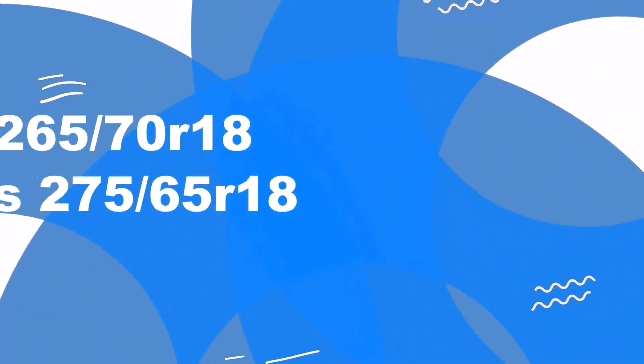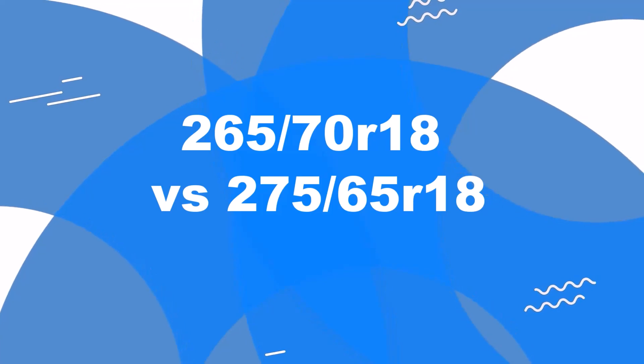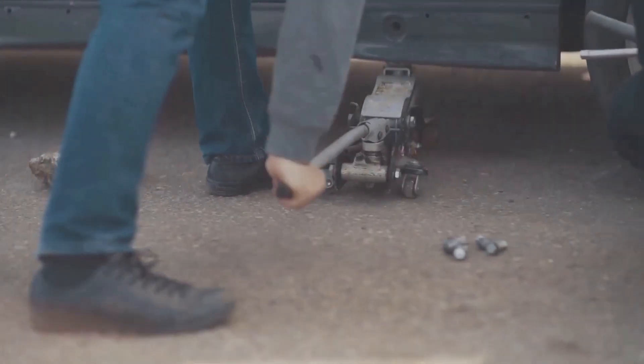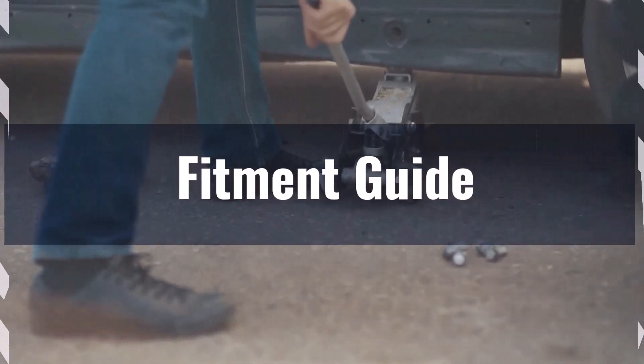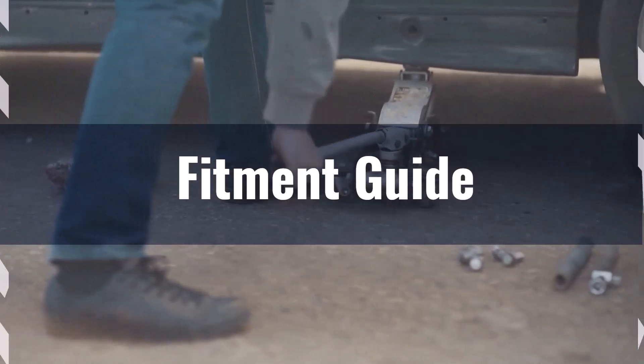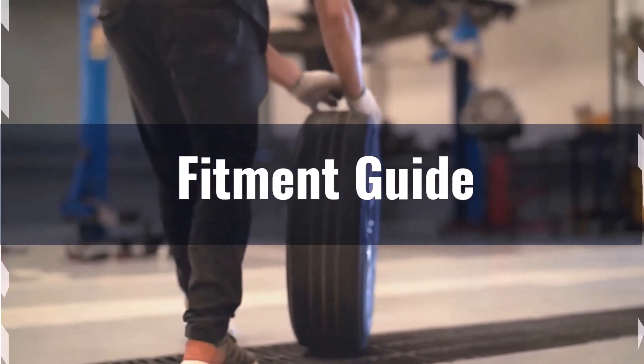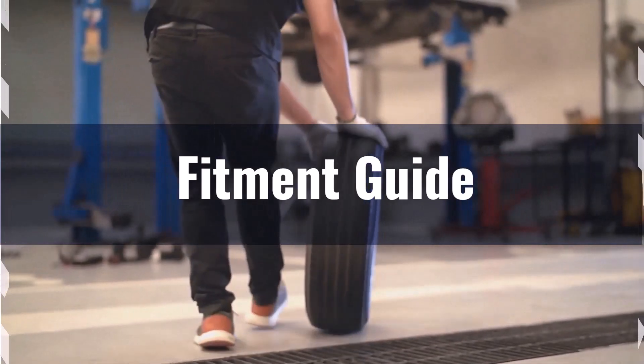Welcome to our comparison video on switching from 265/70R18 to 275/65R18. The diameter difference between these two tires is 1.6%, which is within the acceptable range. However, keep in mind the following benefits and shortcomings before making the switch.